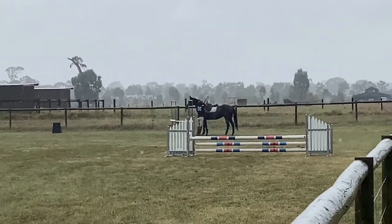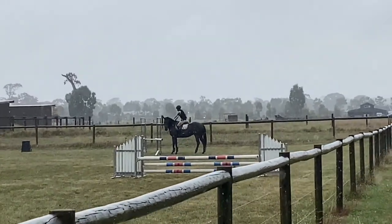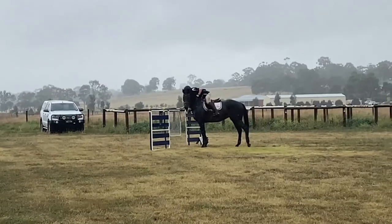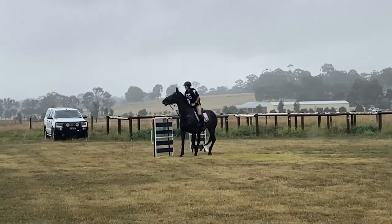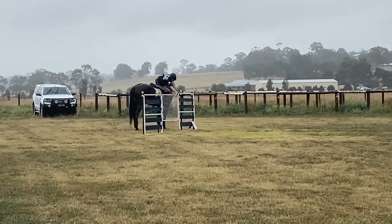The slip rail requires riders to dismount, open the slip rail, pass through it, close it, and then remount their horse. The gate is done in a similar way except it is done mounted — it must be opened, passed through, and closed.